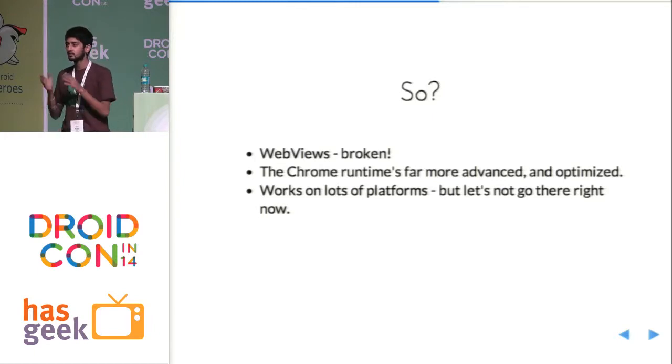Simple experiment: assuming you all have an Android phone, just open up WebView and access a site with a Canvas element. Then access the same site using Google Chrome installed on the phone. You'll bang your head using the WebView — it's that bad. Chrome views also work on a lot of other platforms such as iOS, but let's not go there right now.